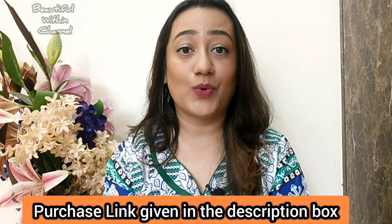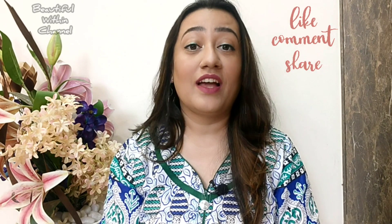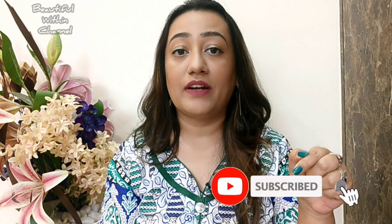Check the description box below for the purchase links of all the products shown in the video. You can also check out their official page — I will link everything in the description box below. Thanks for watching! If you liked the information in this video, please hit the like button and share as much as you can. If you're new to my channel, don't forget to hit the subscribe button.